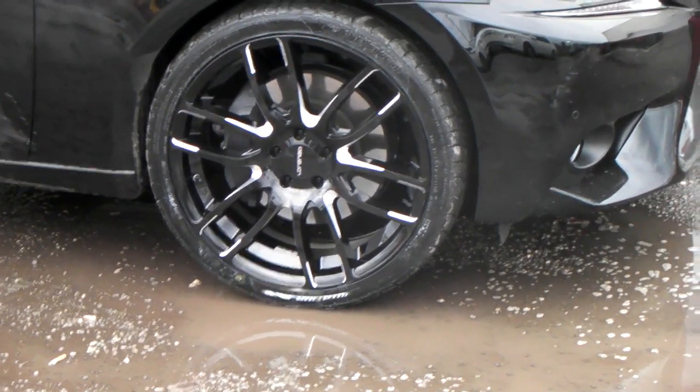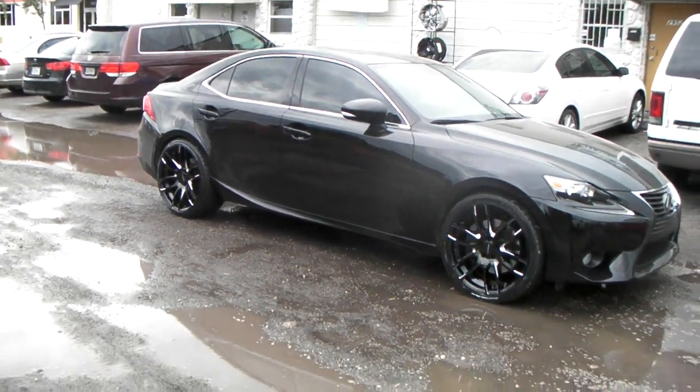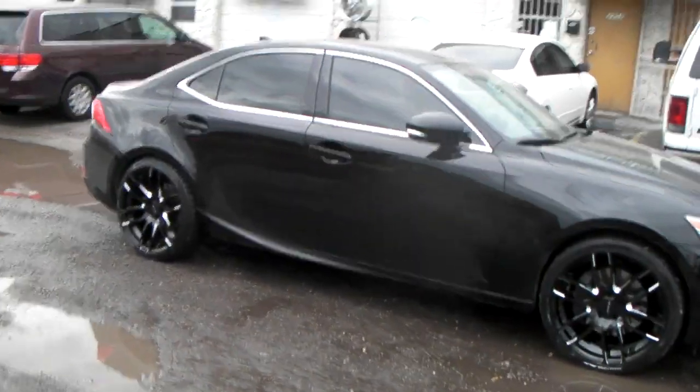Really close as you can see, but it works in the front. 275-30-20 in the back. Great looking wheel — came out beautiful on this black car with the black on black look going on with the milled spokes.